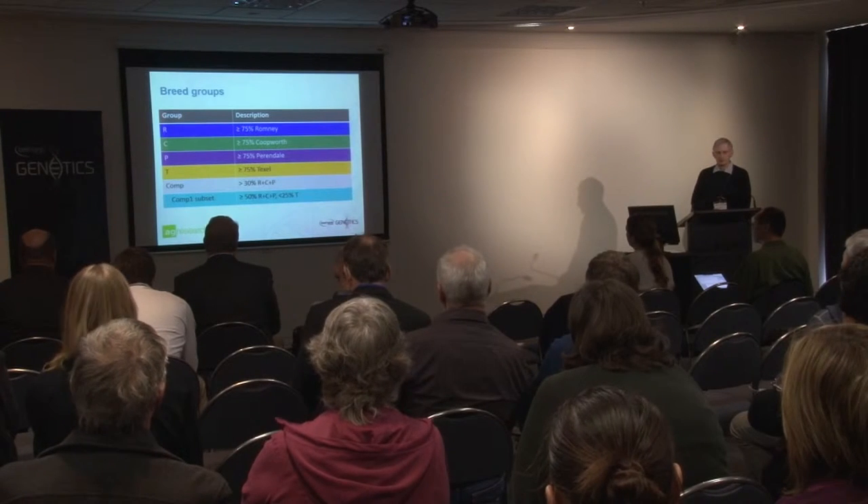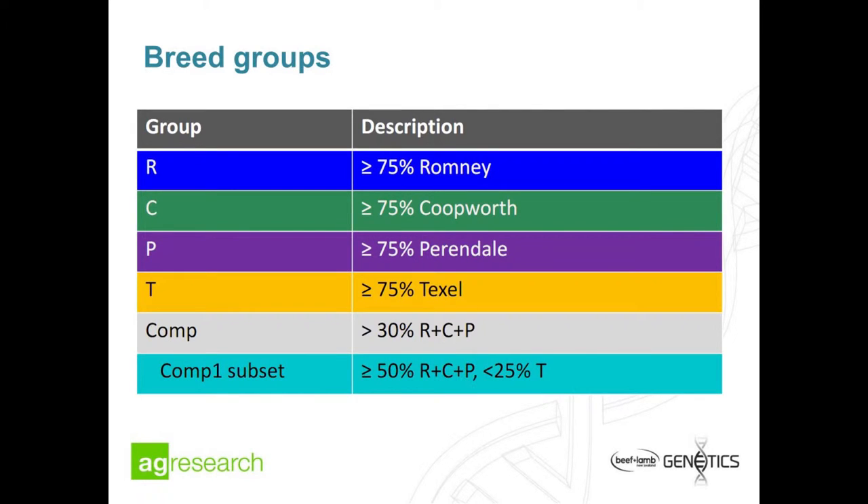Within this analysis, we split the breeds into different groups. We called animals that had at least 75% of a given breed as if they were a pure breed, labelling them by that breed name: Romney, Coopworth, Perendal, Texel. We also set aside some composite groups — if an animal had more than 30% Romney, Coopworth, or Perendal, we called it a composite within this project.